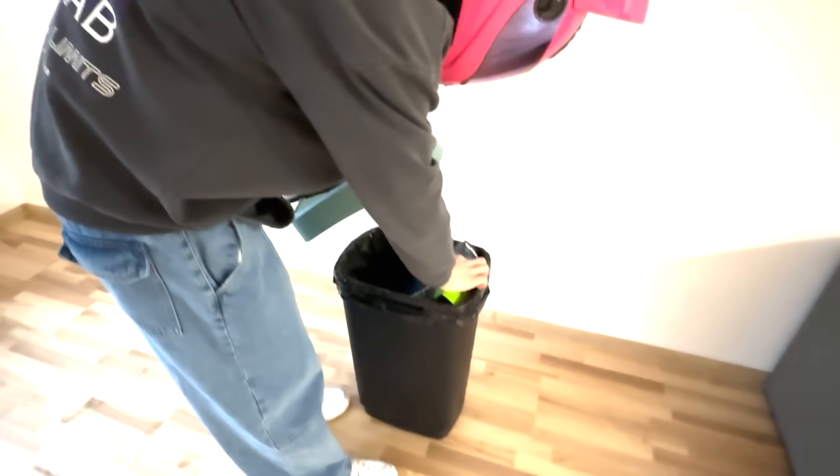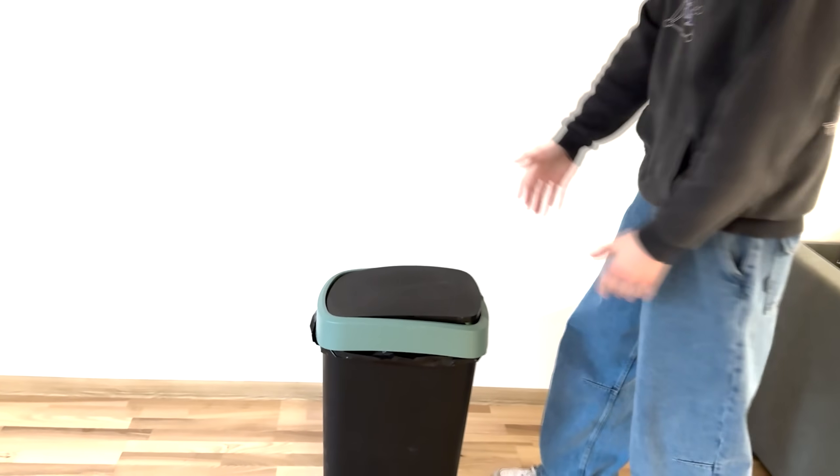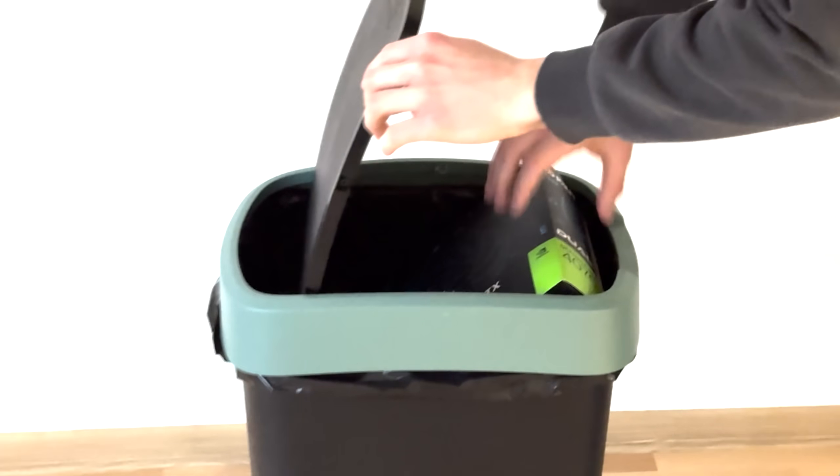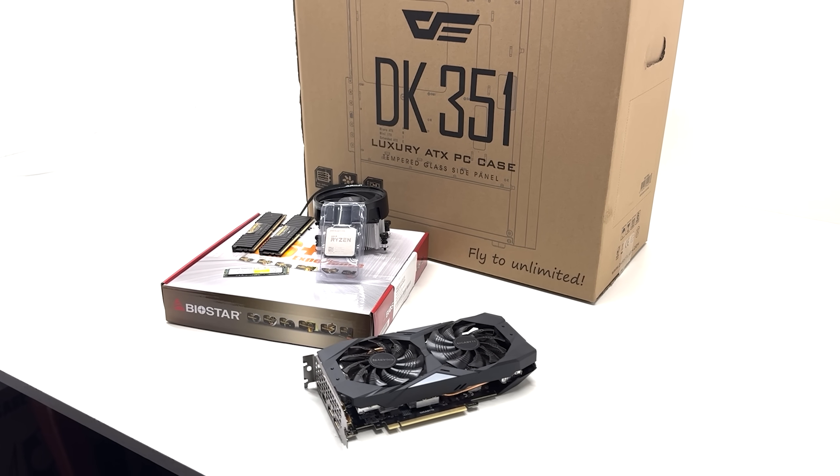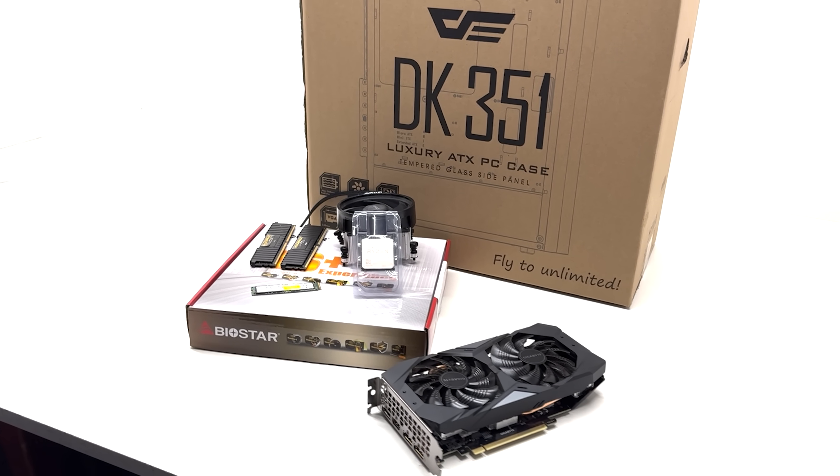Fourth rule: no freebies. We will not pretend, 'Oh my God, someone threw away this brand new RTX 4070 — they're so silly and I'm so lucky. I wish it was a 4080 though.' Everything has to be bought, even the easy-to-come-by stuff. No free throwaway PC cases that carry COVID-20.